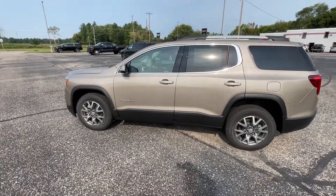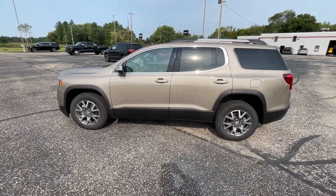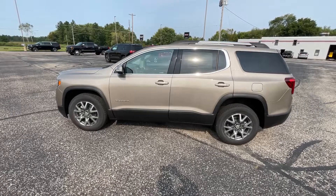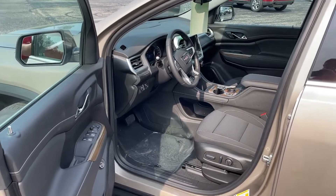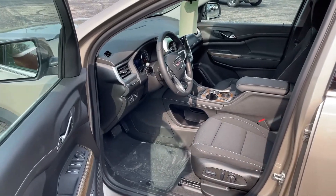Well, that's a quick round of the 2023 GMC Acadia SLE. Let's take a look at the inside of the vehicle. We're going to be going in and taking a look at the inside of the GMC Acadia SLE.